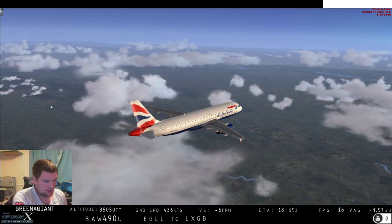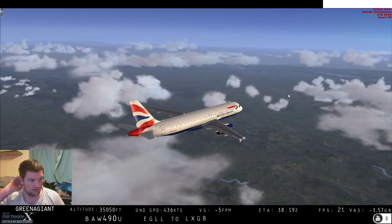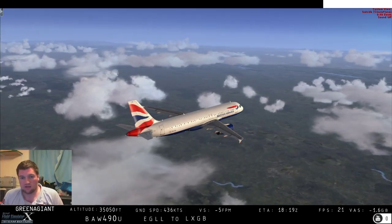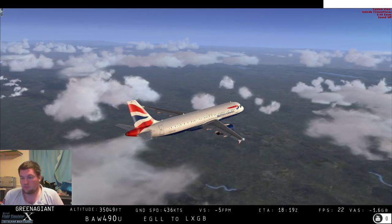All right, welcome back. Following on from video number two, this is number three, and we are staying cruise on our way into Gibraltar.